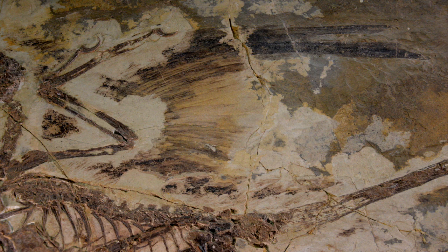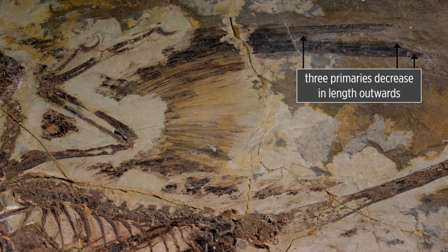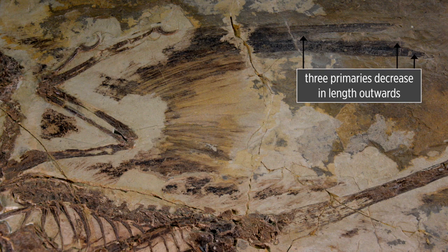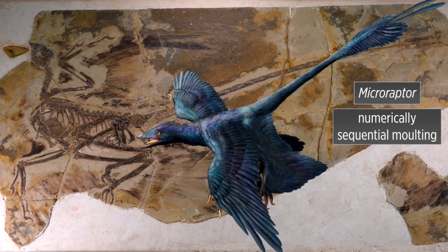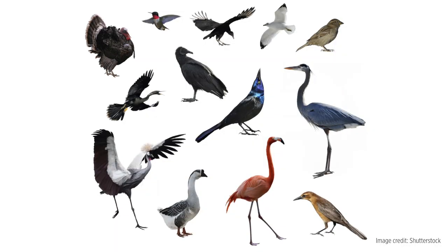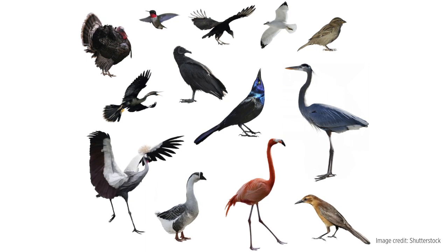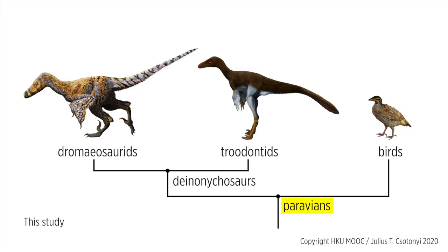Their interpretation was based on a feather gap in the wing of IVPP specimen 13352, which also has three primary feathers that decrease in length outwards. The fact that those three primary feathers decrease in numerical order suggests that Microraptor actually molted with numerically sequential molting. That study also included extant birds, where they found that sequential molting is the dominant molt strategy. Together, this suggests that the ancestral Paravian had numerically sequential molting. But what about flight-related molting in the earliest known fossil birds?